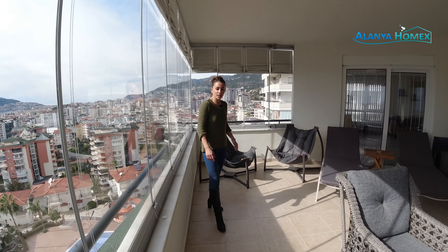Wenn wir schon mal draußen auf dem Balkon sind – der sehr schön verglast wurde – man kann sich hier ordentlich hinlümmeln und den Ausblick genießen. Im Sommer macht man die Fenster auf und dann ist es wirklich sehr schön. Jetzt gehen wir auch gleich mal rein.